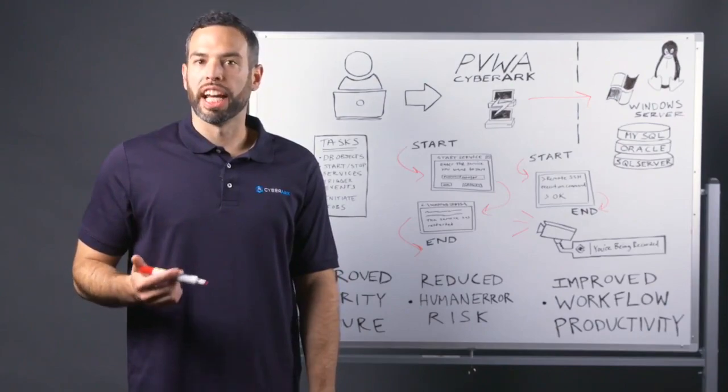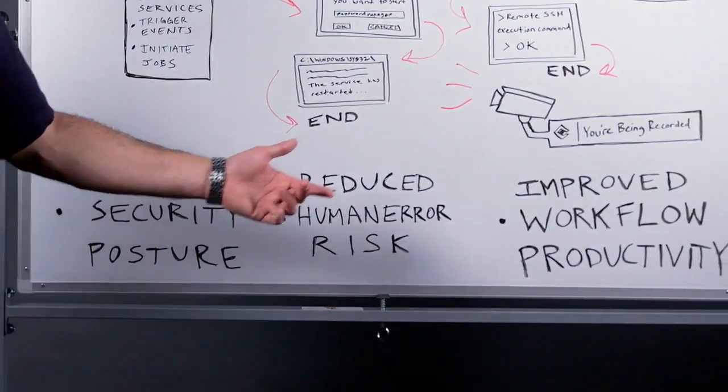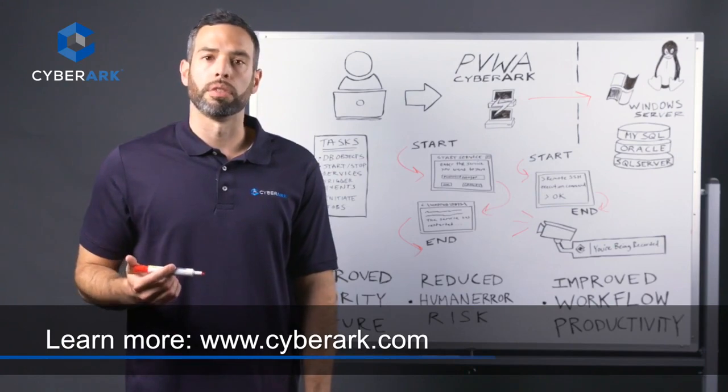So by automating privileged tasks, you're improving your security posture, reducing the risk of human error, and enabling your IT operations team to keep in line with the growth and scale of the business, allowing them to focus on things that bring more value to the bottom line. Thank you for watching, and be sure to check out our website for more information.